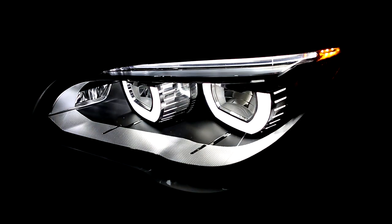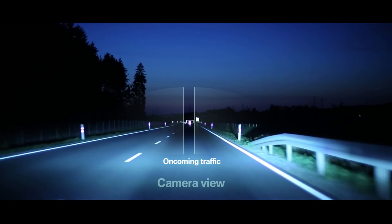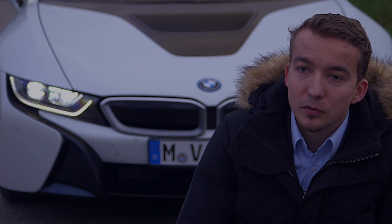Laser high beams also support innovative BMW light functions, such as the glare-free high beam assistant. Using a camera to detect oncoming traffic, the system automatically divides the light cone to avoid blinding other vehicles. With the high intensity of the laser light source, we can additionally support the effectiveness of these new features. Laser light also provides the possibility to enable and disable the light sources individually, so they can be individually activated and are almost continuously dimmable.